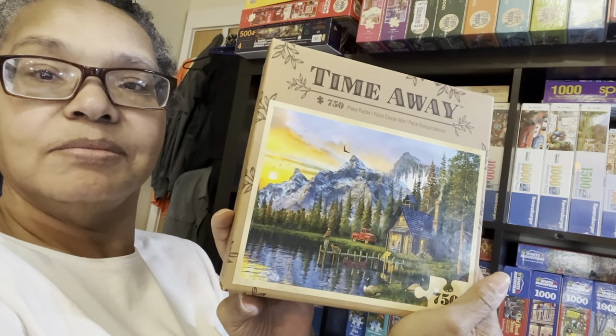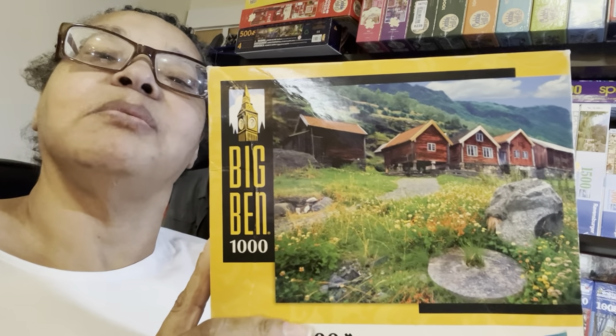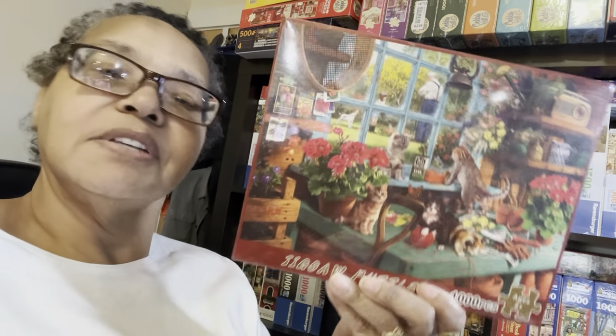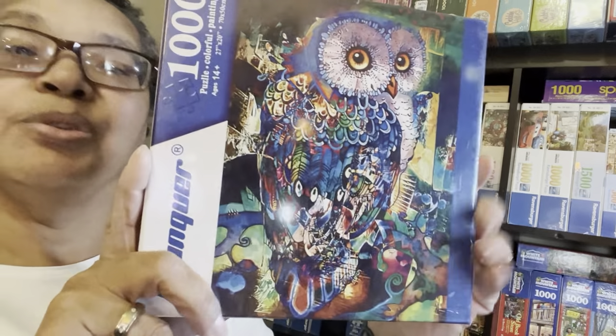Two that are going to go in the back of the shelf are these Time Away puzzles. And here's another Time Away puzzle — back of the shelf it goes. Not saying I'm never going to do it; I've just got enough to keep me busy for a good year or two. Then I have this Big Bend puzzle that's been carried from house to house every time we move — I've never done it. And this one here — I never heard of the brand but it's a beautiful owl, so this is going in my to-do pile.